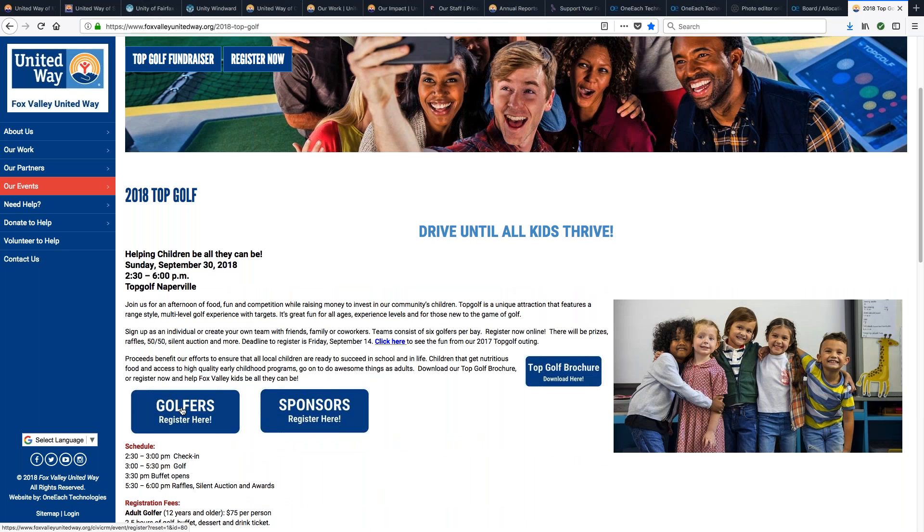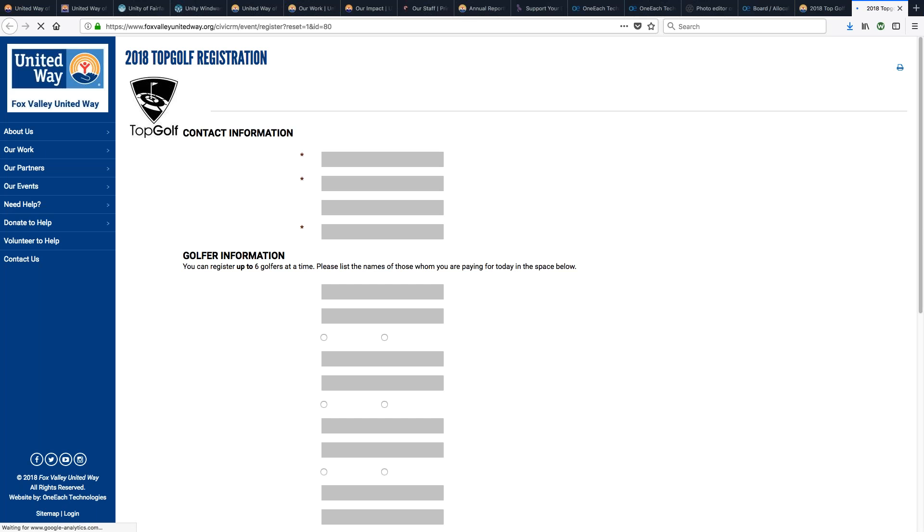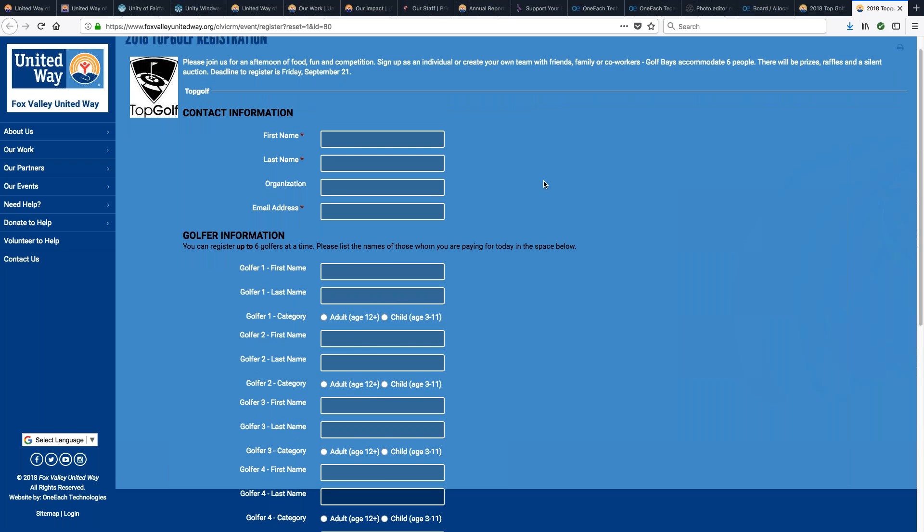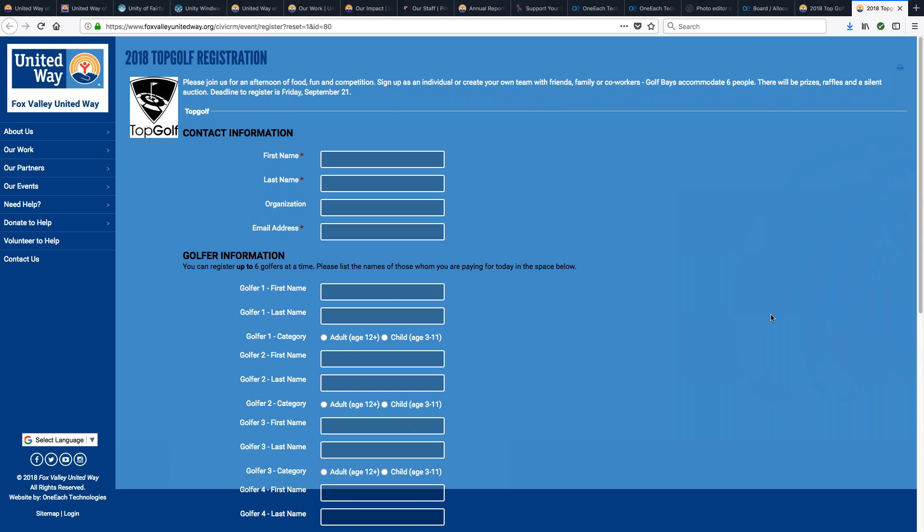If you go to the registration page, within our system and page layouts, if you're using any of our CivicCRM registration pages, having that background image behind the page can make a page stand out as well. Or a solid background or something that makes it visually easy to read.